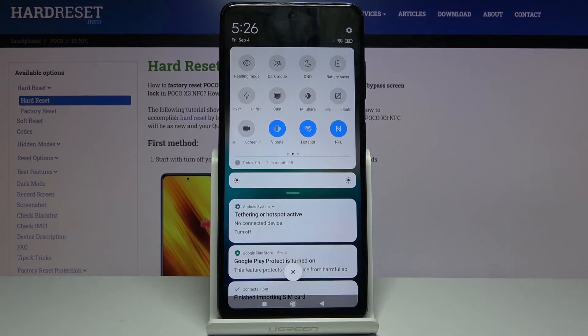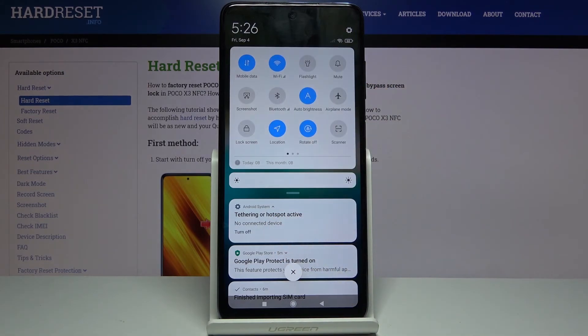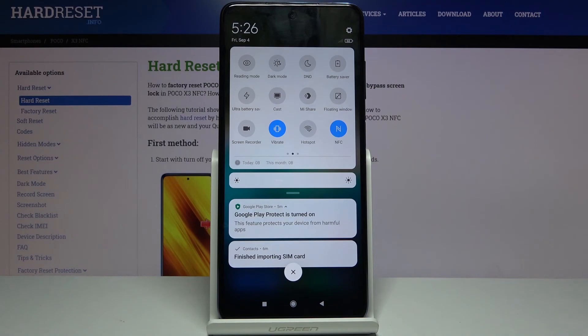Once you're done with it I would advise you to disable it, otherwise it will be using a little bit more battery. I think it also turns off things like your Wi-Fi but it looks like it's not in this case — that's nice. So tap on it to turn it off and that's it.